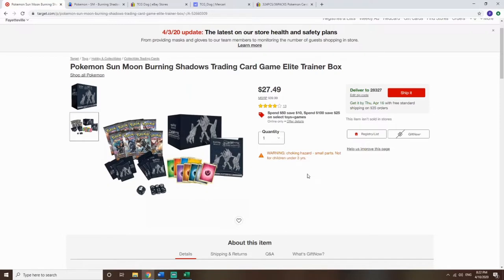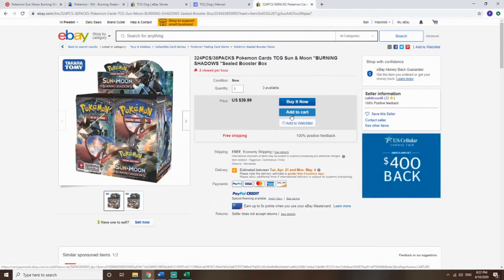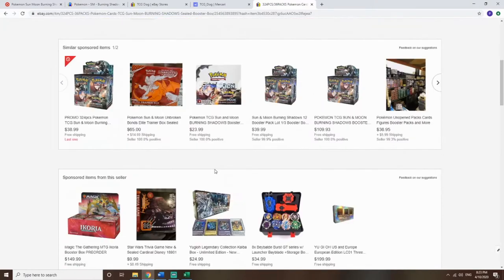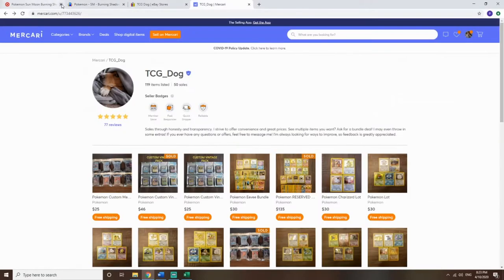Now let's go into the pricing — but I also wanted to address what I mentioned about fake products. Here's one: it's $40 for what looks like a booster box with six packs — you might think it's a deal with 100% feedback. But reading it says '324 pieces,' which is an odd way to label it, plus it's just stock photos. This is the stuff I would stay away from — probably fake Chinese-made packs. You're not going to find a real booster box for $40.